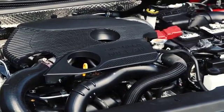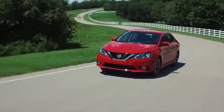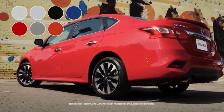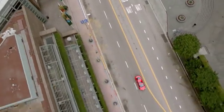188 turbocharged horsepower, sport-tuned suspension, and best of all, your choice of a six-speed manual or a specially-tuned X-Tronic CVT. Choose from a variety of colors, options, and accessories and build a Sentra that's all yours. No matter what kind of car you want, there's a Nissan Sentra for you.